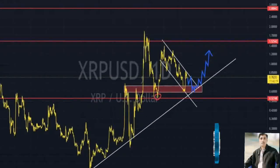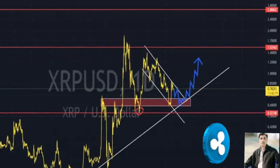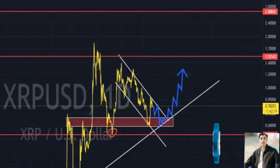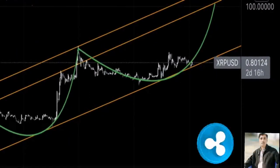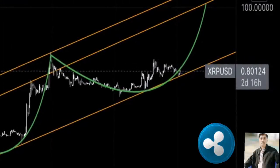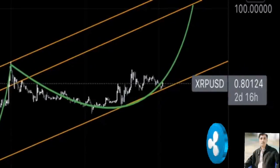XRP price is currently hovering above the $0.746 support level, eyeing a retest of the $0.818 resistance barrier. A rejection at this level is the key to a steep downtrend. Assuming this occurs, Ripple will retest the $0.746 foothold, and a breakdown of this barrier is likely considering the recent outlook surrounding Bitcoin.